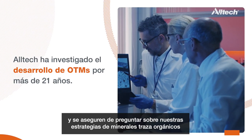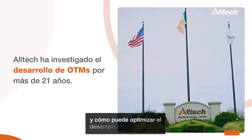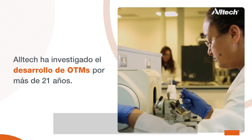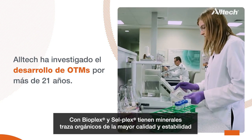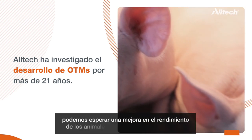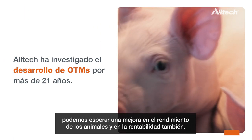With Alltech being the leader in organic trace mineral production and research, I would really welcome anybody to reach out to your local Alltech representative and be sure to ask about our different trace mineral strategies and how that can help optimize your livestock's performance. With BioPlex and CellPlex, you have trace minerals of the highest quality and the highest stability, and therefore we can expect to see improvement in animal performance and profitability as well.